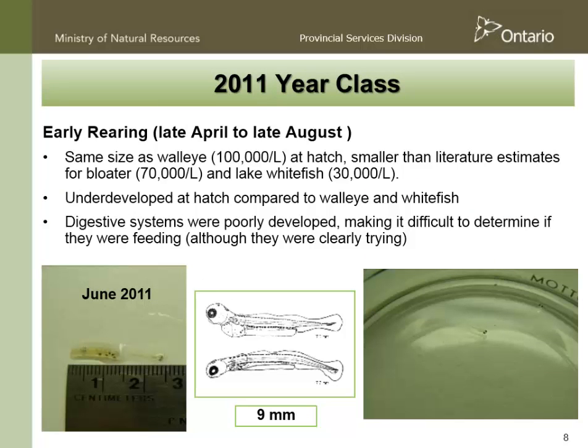For early rearing, about 2,000 of those fish hatched out. When bloater hatch, if you look in an aquarium, they're virtually impossible to see — what you see are little pairs of black dots, and those are the eyes. The image in the center there is what they actually look like. They're about 9 millimeters and weigh about 1/200th of a gram each — they are tiny. They are about the same size as walleye at hatch, but comparatively really underdeveloped. They're not capable of feeding very effectively, and digestive systems were also fairly poorly developed.